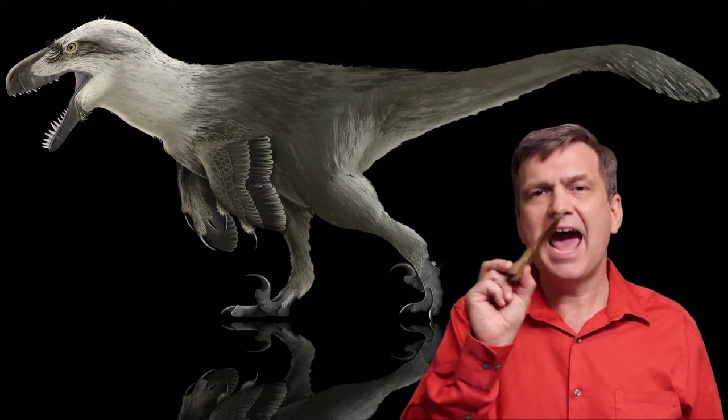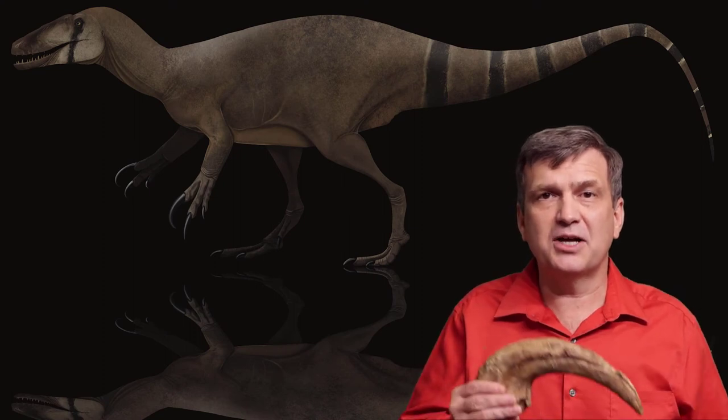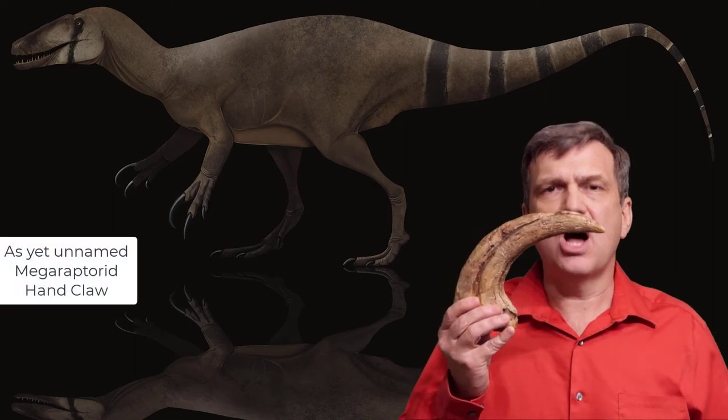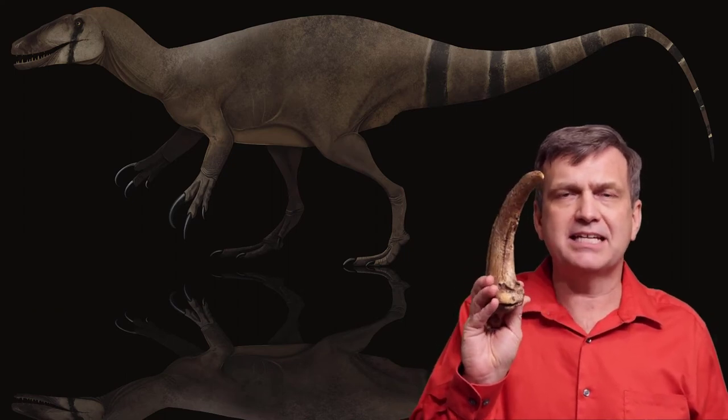Love this piece, absolutely amazing. And last, and certainly not least, is brand new to science, an as yet unnamed Megaraptorid claw. This gigantic claw is a hand claw — it had two on each hand.